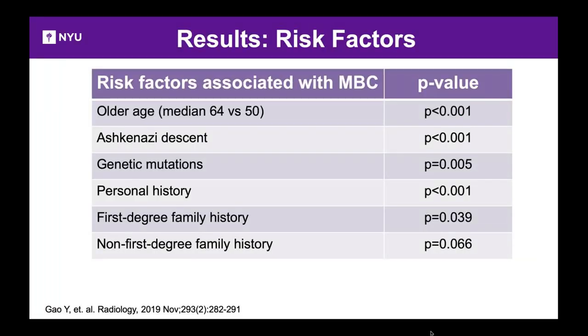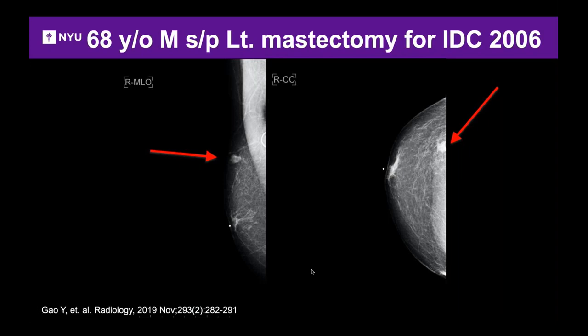Key risk factors identified: older age, around 64 compared to about 50 in women; Ashkenazi Jewish descent; genetic mutations; personal history of cancer; and family history beyond a first-degree relative. Here's an example of a man who already had a left mastectomy for cancer. The right breast shows a mass near the nipple — suspicious. On ultrasound it's taller than wide with an echogenic halo, very suspicious. Compared to prior imaging from one year ago, there was nothing in that location.